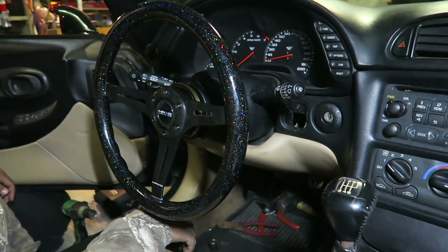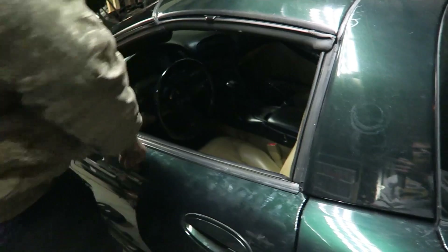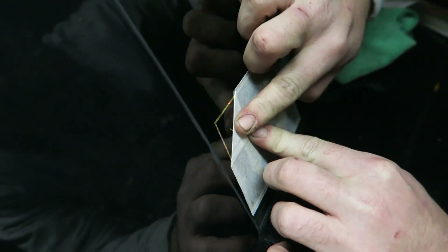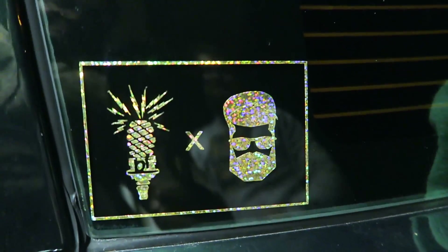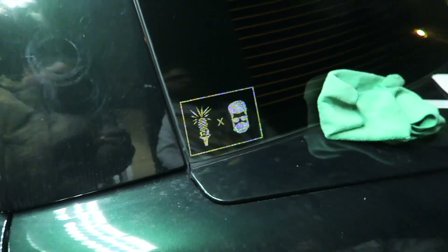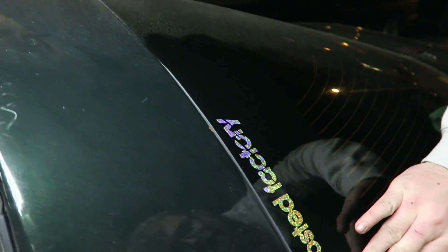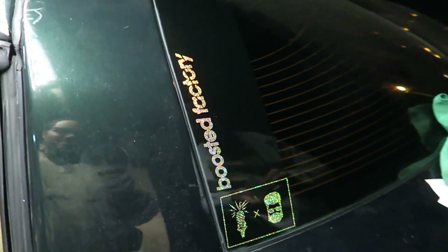That was a lot less fun than we anticipated but it's done. Before we test out the steering wheel, I put one of the stickers on - make sure your area is clean first. That's sick - it's me plus Boosted Factory. We multiply, we don't add. That freaking gold looks so cool and changes colors. Another sticker comes out - so sick.